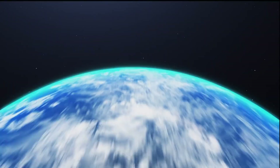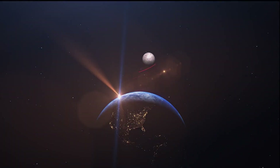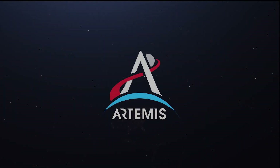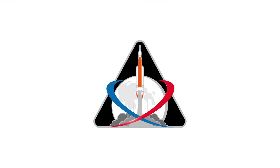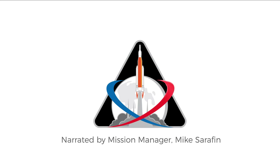I want to share with you what is ahead for humans exploring in deep space. In the next nine and a half minutes, you'll experience a 25 and a half day mission from rollout to recovery. Artemis 1, the first integrated flight test of Orion, the Space Launch System launching from America's spaceport, is about to unfold. This is just the first of many missions for our new deep space exploration system.